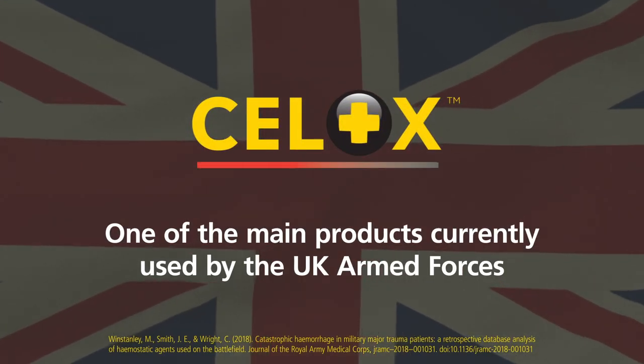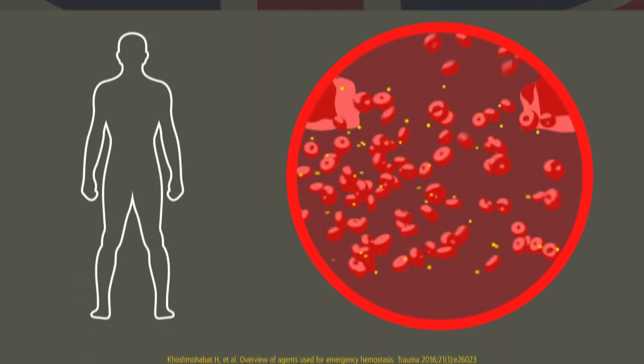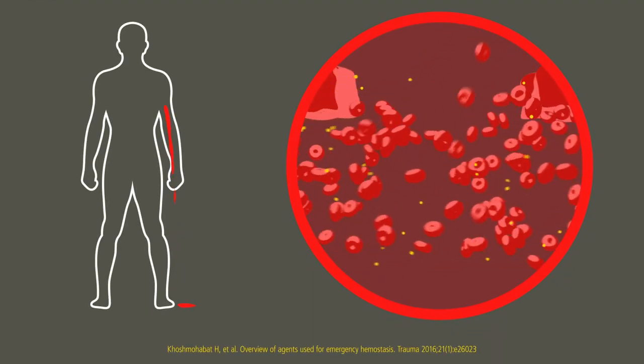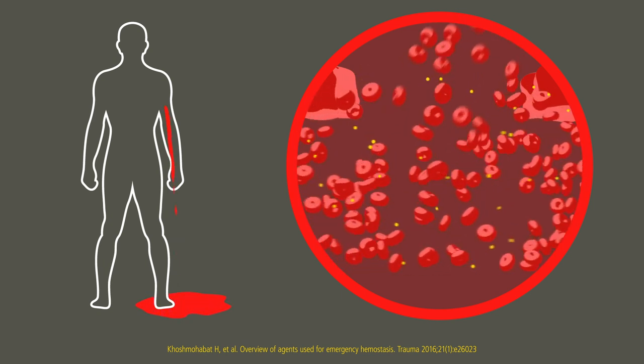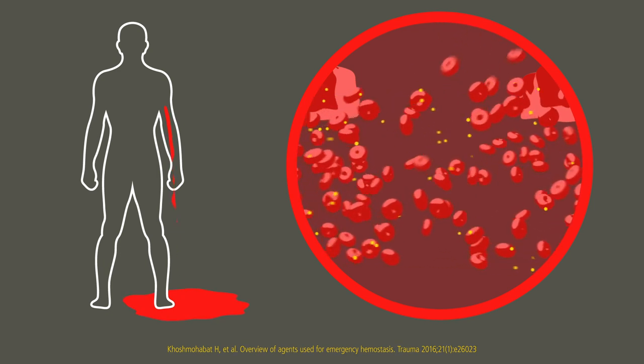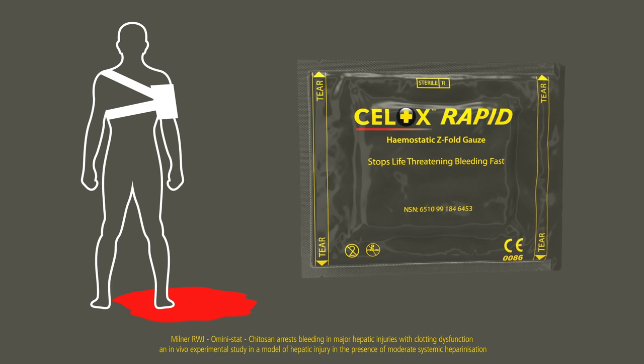Cellox has become one of the main products currently used by the UK Armed Forces. Some haemostatic agents work by accelerating the body's own clotting factors, but these can become compromised in severely bleeding casualties. Cellox is different — it works independent of the blood's intrinsic clotting mechanism.